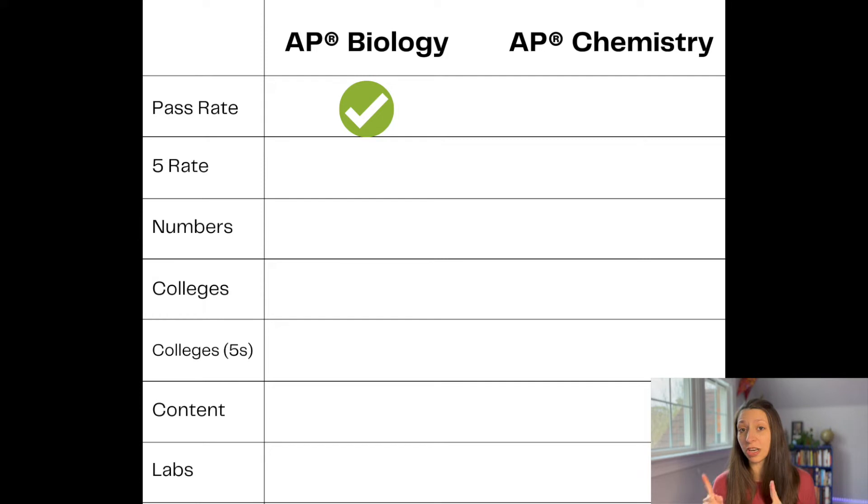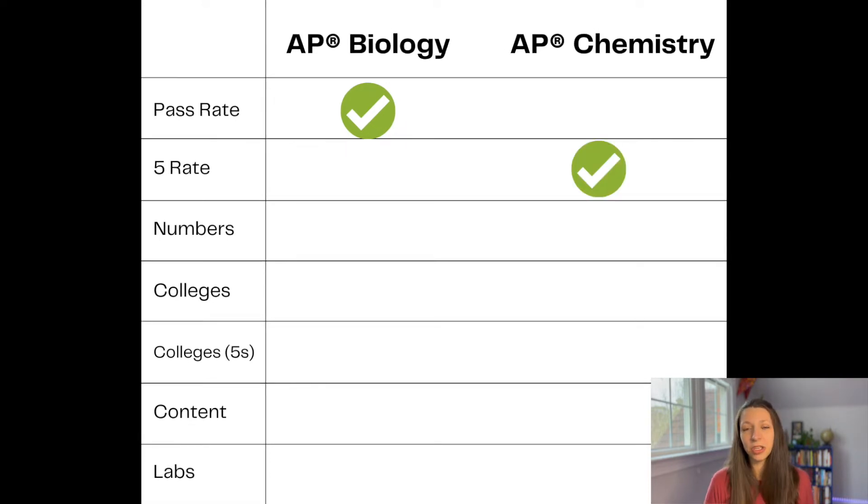But if we look at the number of students earning fives on the exam, only 7.4% of all students taking AP Biology earned a five, and 11.2% of the students taking AP Chemistry earned a five. This could be a little bit of self-selection, meaning that the students who are taking AP Chemistry are more prepared for the course anyway, but it's just something to think about.